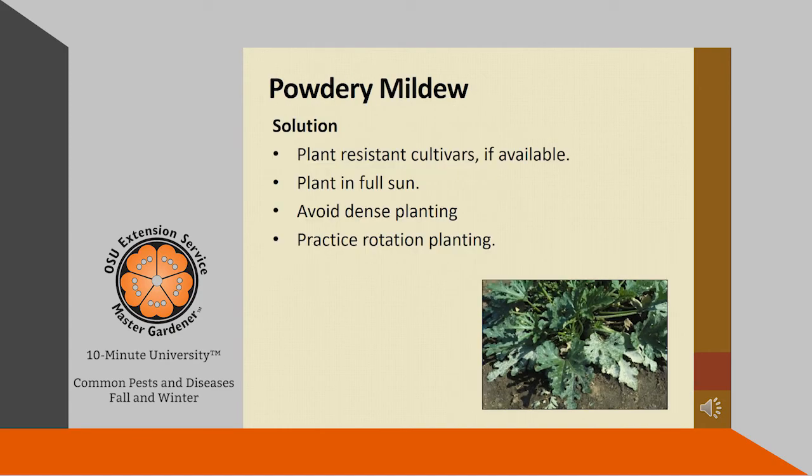Here are a few of the ways to prevent powdery mildew. If available, plant resistant varieties or resistant cultivars. Plant in full sun, avoid dense plantings, and practice crop rotation in the vegetable garden.